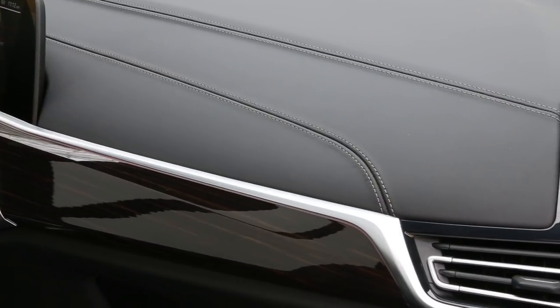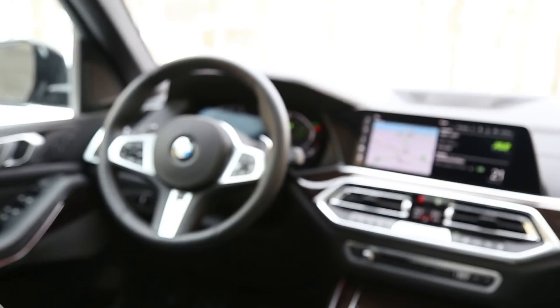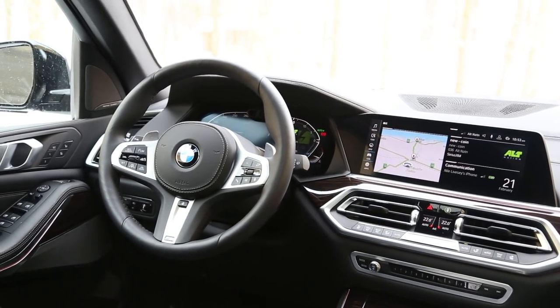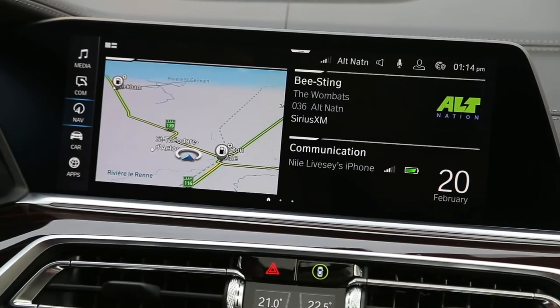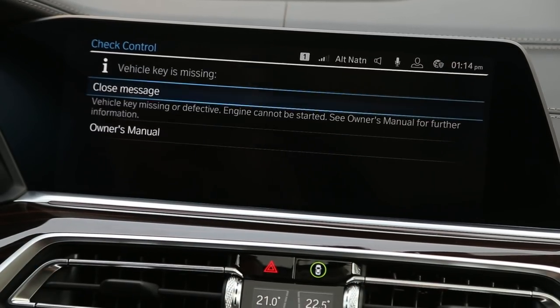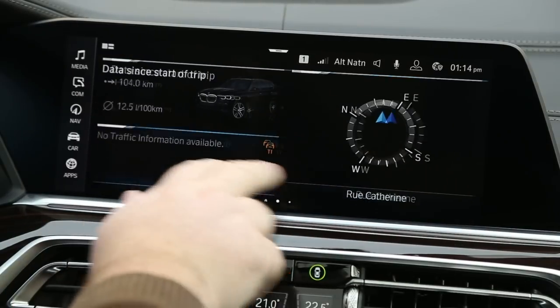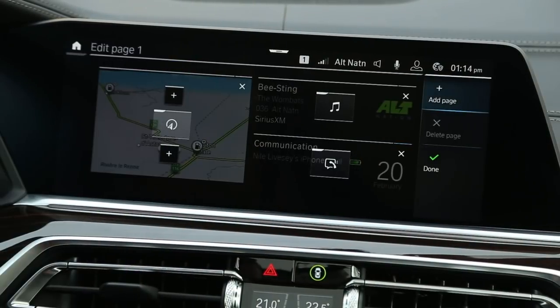The big tech stuff happens with the center screen. iDrive 7.0 is the latest version of BMW's iDrive system. Not only do you have a very elegant home screen with things like your map, phone, and music system, there's a bunch of different options. If you swipe over, you can see things like your fuel economy, compass, the date, weather, and things like that through BMW Connected Services.